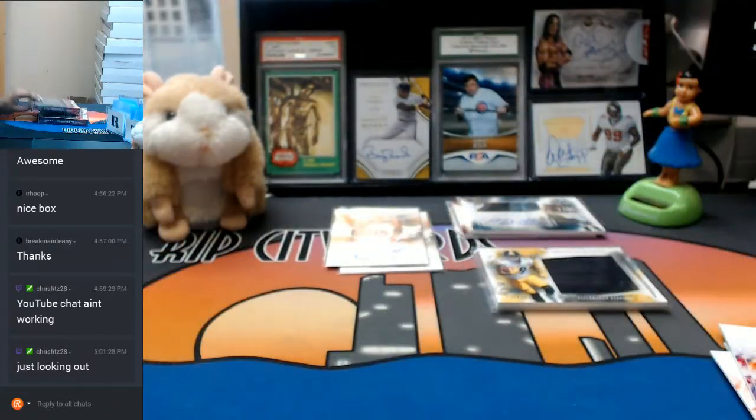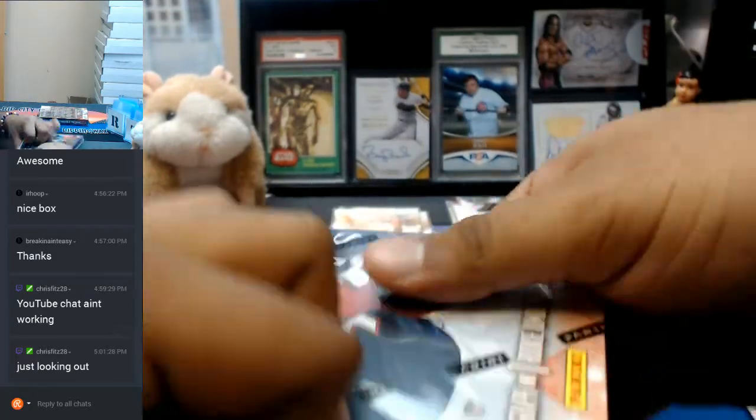Alright. Eerily similar boxes, those last two.